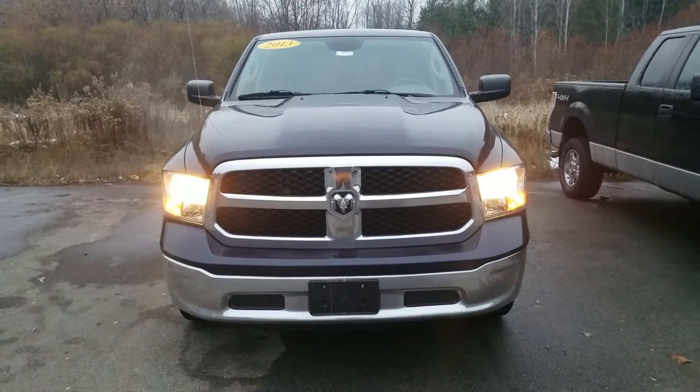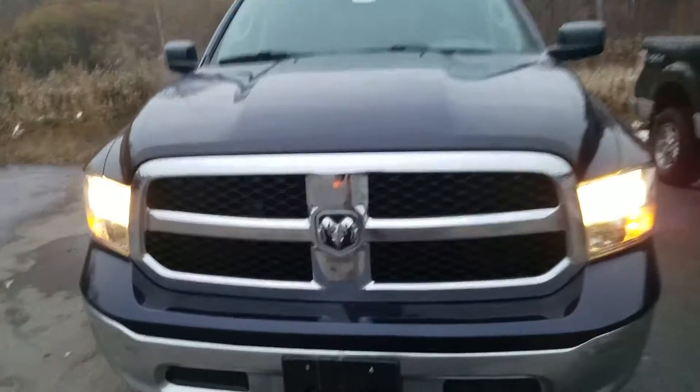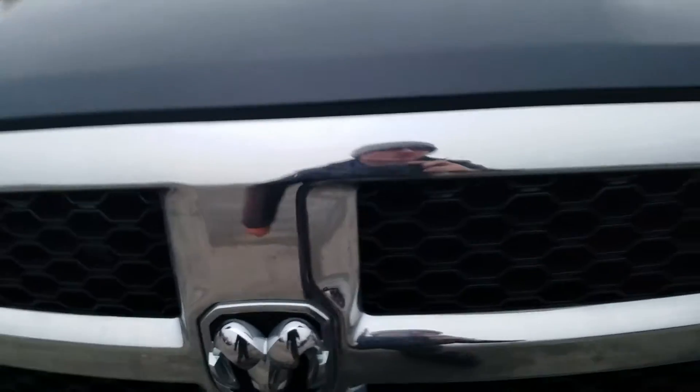Hey, this is Cade of Schaefer Chevrolet here showing you the video of this 2013 Dodge Ram 1500. Looking at the front end, it does look like you got a little bit of a chip right there in the chrome.